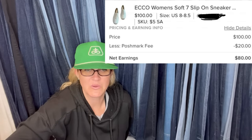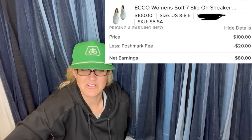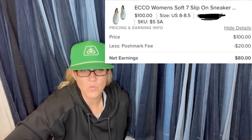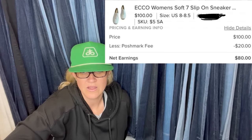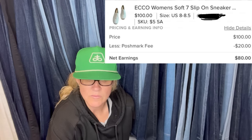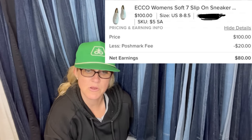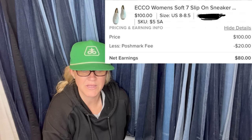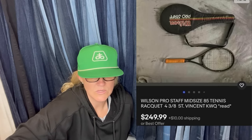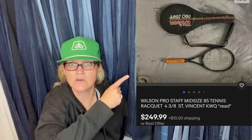The seller just wanted to share because her husband doesn't like what she does. Bought at the Salvation Army for $5 on a half-off day — originally $9.99. Went two hours before closing and was surprised they were still there. Bought them because all-white comfort casual shoes are trending. Sold on Poshmark for $100, Poshmark took $20, so net earnings were $80 on a $5 pickup. They are ECCO women's slip-on sneakers. Also, got a Wilson tennis racket at the Goodwill bins for $2, sold for $249.99.